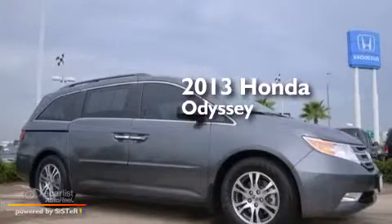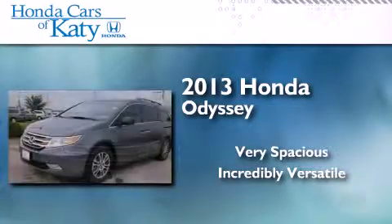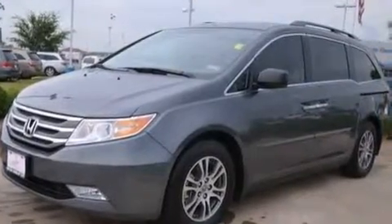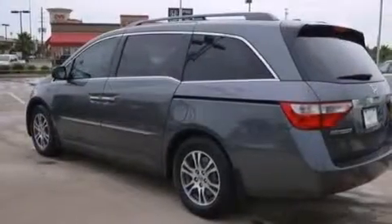This is a 2013 Honda Odyssey. Features include a rear-view camera, a low-tire pressure indicator, alloy wheels, and 12-volt power outlets.